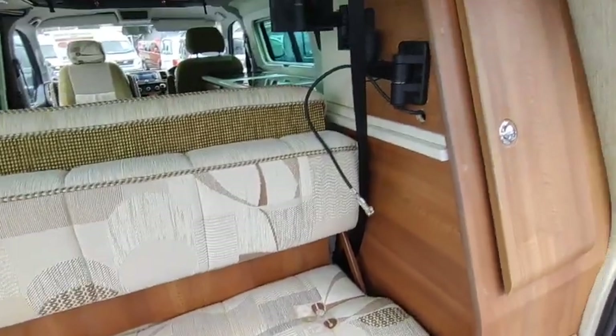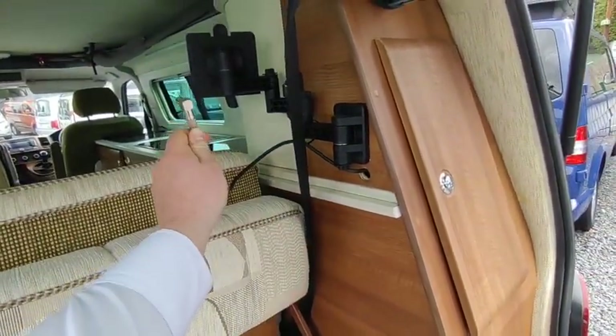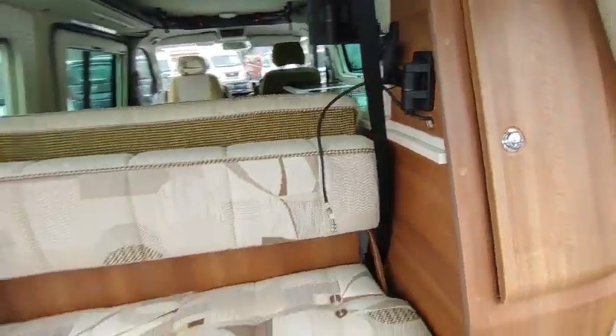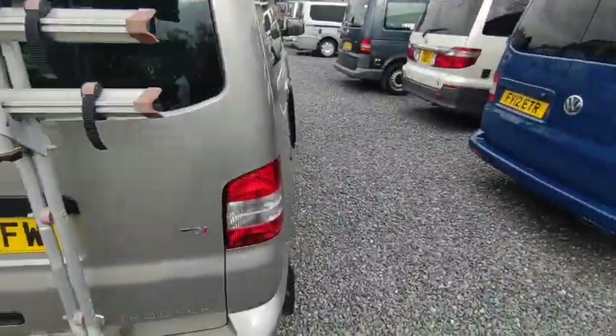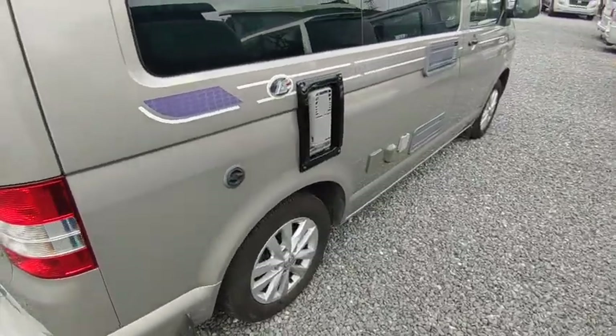There's a handy little 12-volt socket at the back that you can use for charging your phone or running an additional cool box. There's also a TV bracket up there with the end of your coax cable, so if you wanted to watch TV you can hang a TV onto that — something else you don't see on too many VWs.